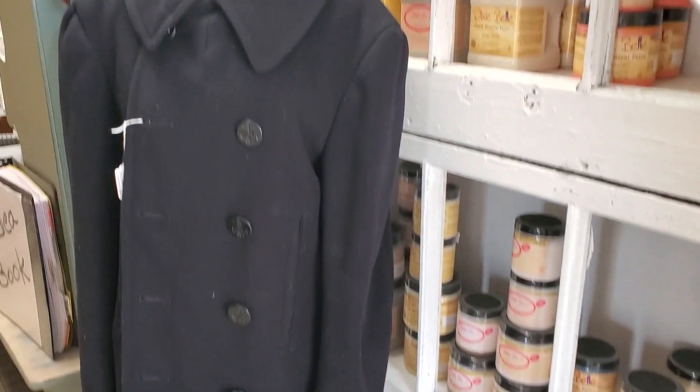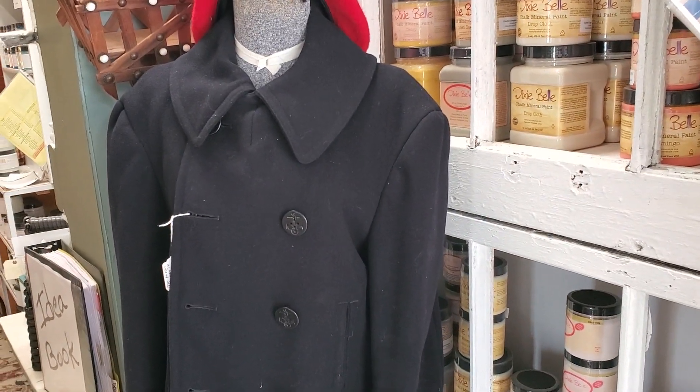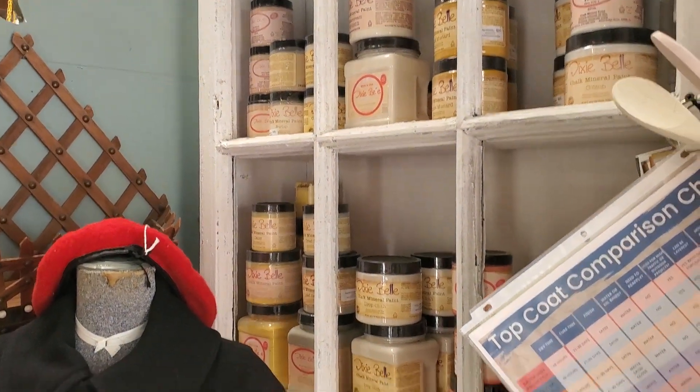We've got jackets — most of them extra large and double XL — and all of our winter wear is going to be 50% off whatever it's priced.